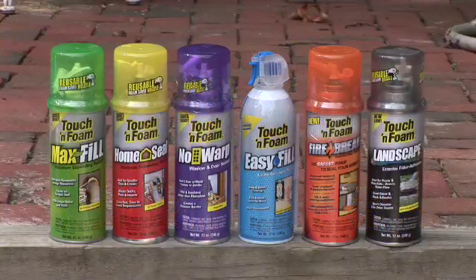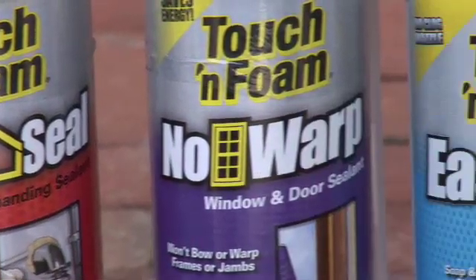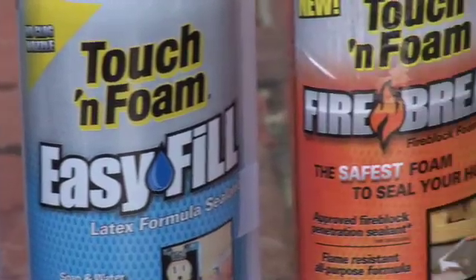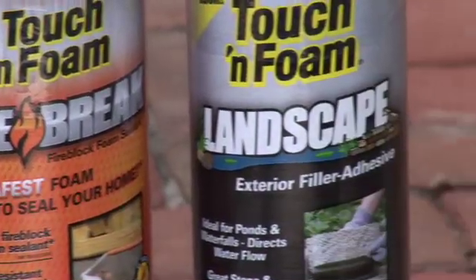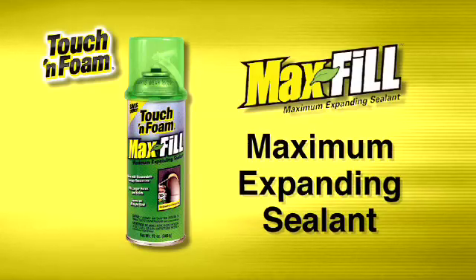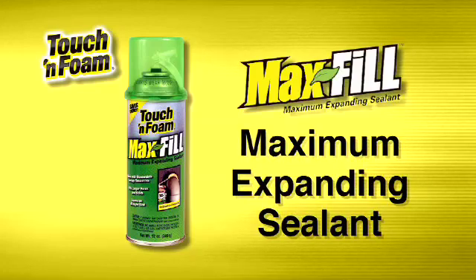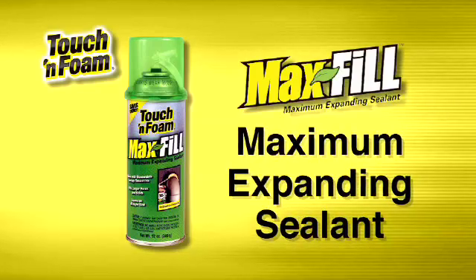The Touch and Foam lineup features six different formulas for dozens of applications. From your living space to basements to outdoor landscaping, finding the right formulation for the job usually depends on its size and location. For larger gaps, cracks, and holes, count on Max Fill Maximum Expanding Sealant to cut the sealing job and your energy bills down to size.